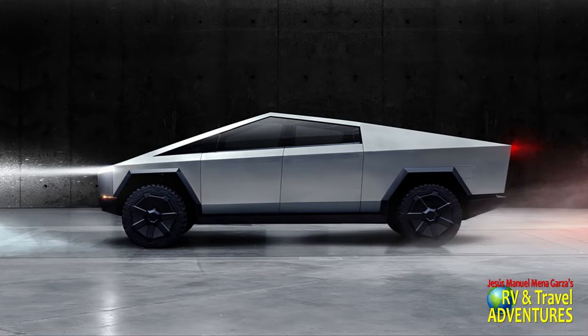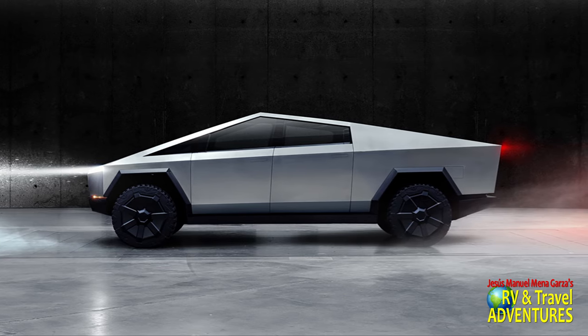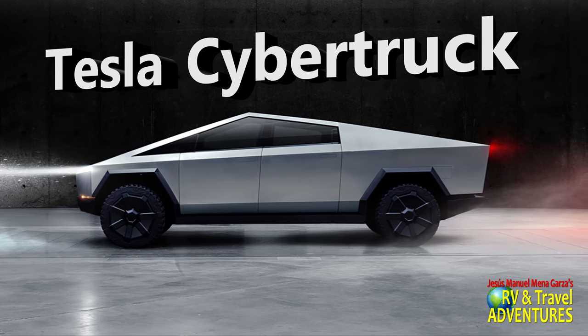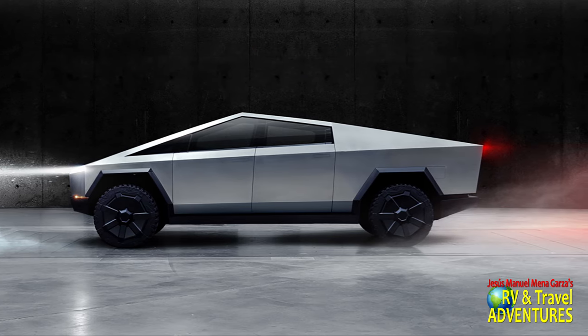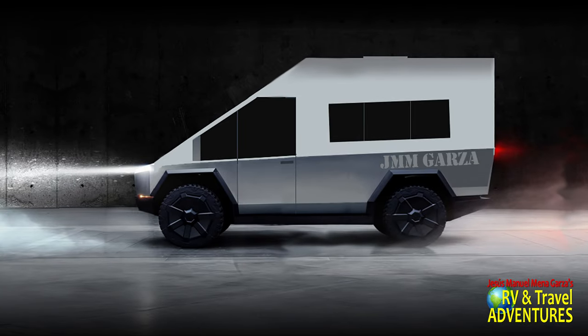Yes, I was up quite late last night just drawing some images in my mind and eventually using Photoshop of how this Tesla Cybertruck, which is super popular right now, can be reconfigured or reimagined using the skateboard chassis and some minor modifications into a Tesla RV van. Wouldn't you like to see an RV van from Tesla using all the latest and greatest technology that Tesla has to offer? So here's my reimagining using Photoshop.